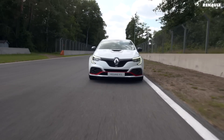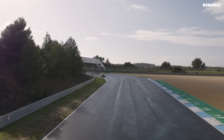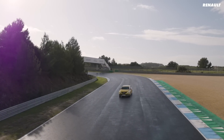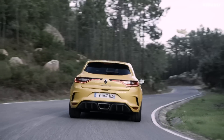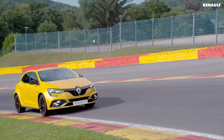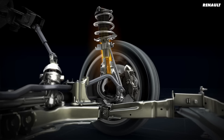The Renault Megane RS Trophy holds the current record and surprisingly doesn't have power numbers in the 300s. They decided to settle for less power because it allowed them to keep the weight down — they took 140 kilograms out of the regular RS, stiffened up the chassis, and vastly improved the suspension system, and it all clearly paid off.